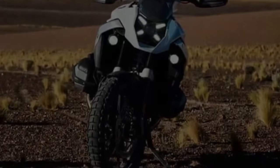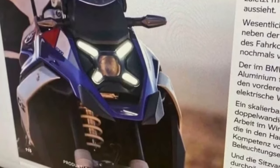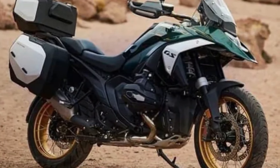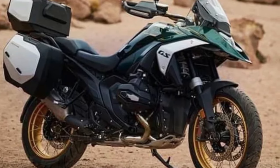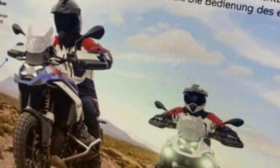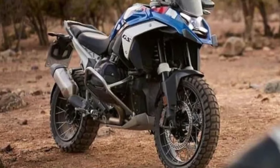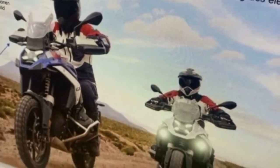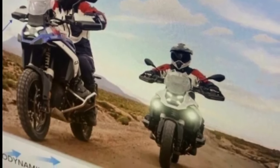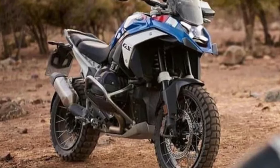The teaser shows the new BMW R1300GS doing what you'd want to do with it — tackle off-road. Much of the motorcycle is hidden under the splash, but we can still see a couple of details. For instance, the 1300 appears visibly slimmer than the outgoing R1250GS. The beak up top is noticeably different, and so is the opposite end. A closer look also reveals the metallic boomerang-shaped side panel that boasts BMW's new cutout GS logo.